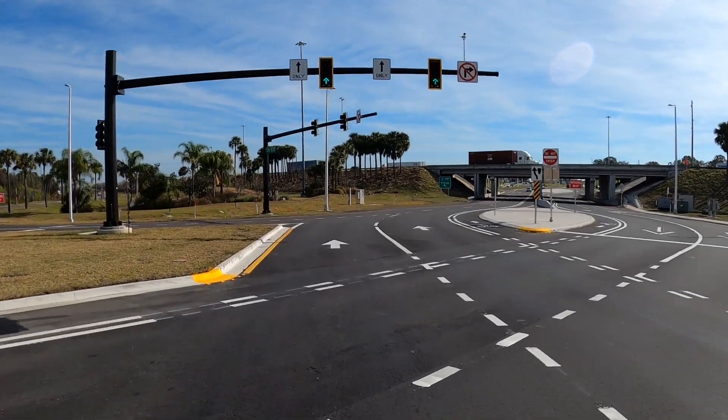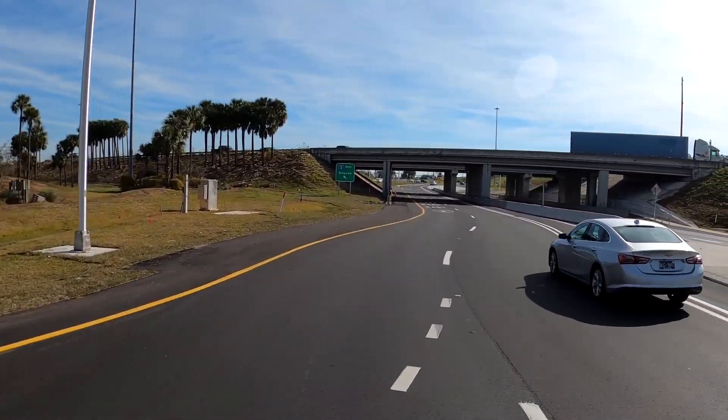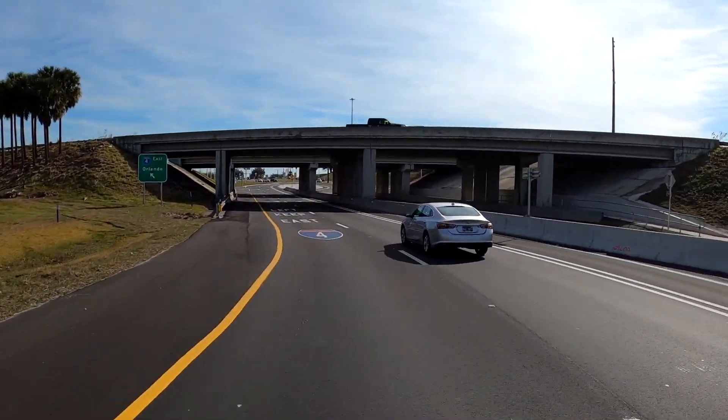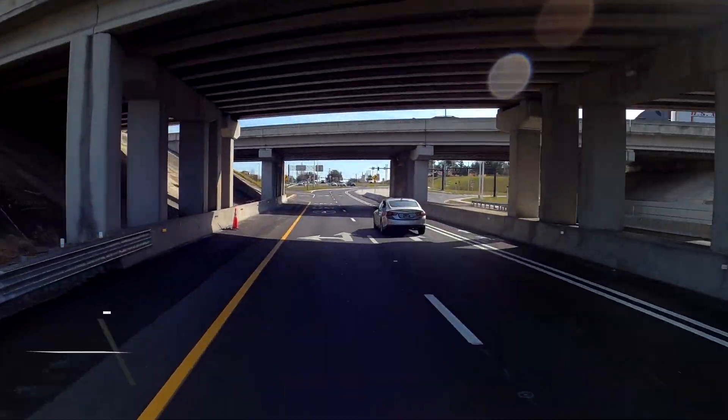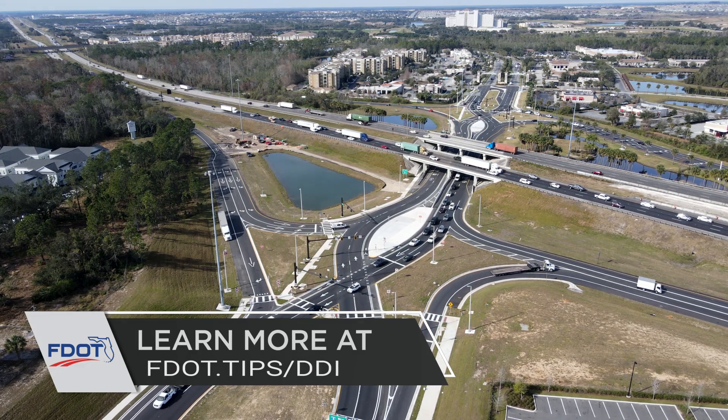A diverging diamond interchange is designed to be intuitive to drive through. You just follow your lanes. Advanced signs, signals and pavement markings help guide you through the interchange. To learn more about diverging diamond interchanges, visit fdot.tips.ddi.